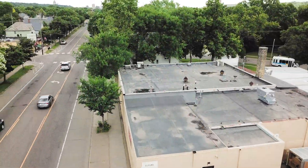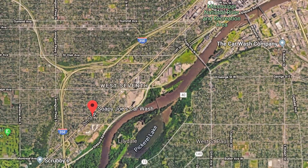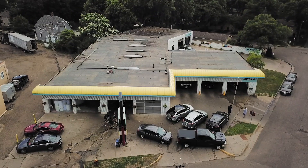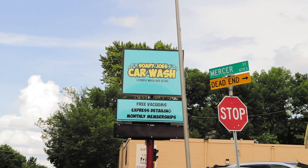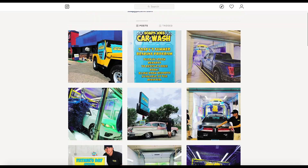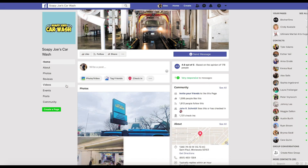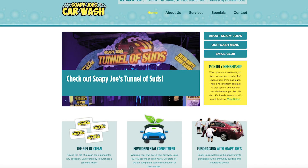Soapy Joe's Car Wash is located at 1340 West 7th Street. We are kitty-corner from Bennett's Chop House, about a half mile off 35E, and right smack in the middle between the airport and downtown St. Paul on West 7th Street. You can find us online on Instagram and Facebook at @SoapyJoesMN — both pages share the same name.